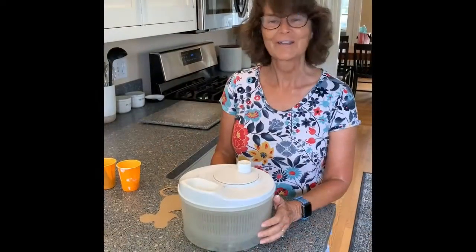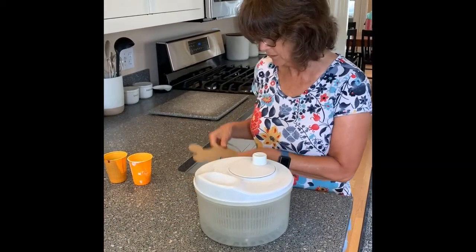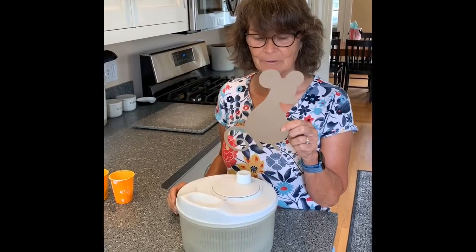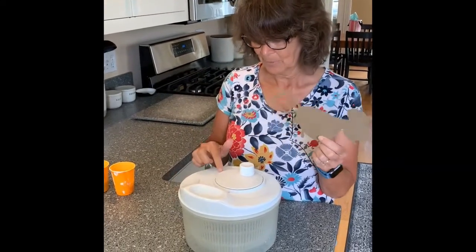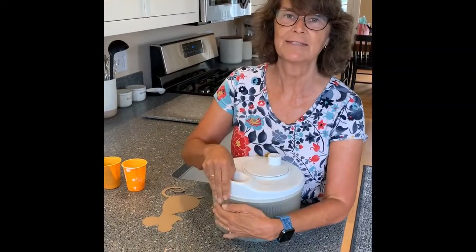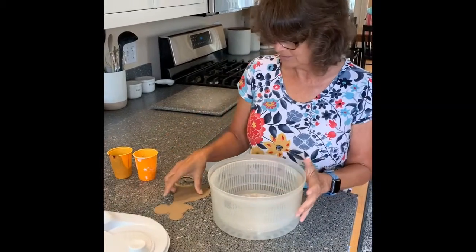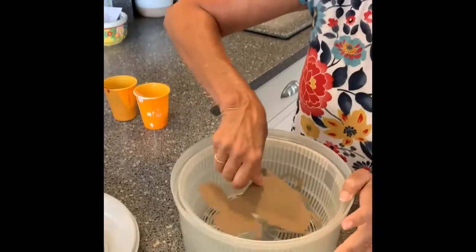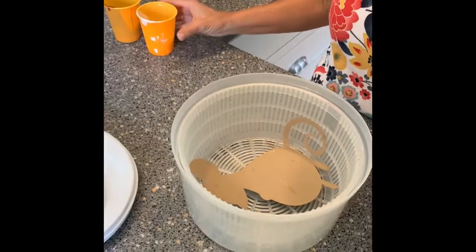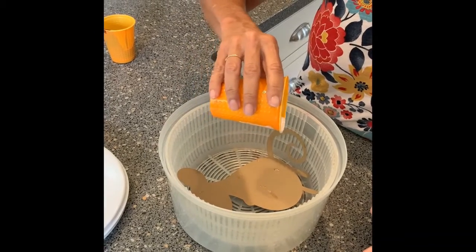Now let's go do some art. For today's art, we're going to do our own Honka Monka or Tom Thumb. You have a mouse cut out, and we're going to put them inside of a salad spinner. Don't be afraid to use a salad spinner because this paint washes off. I'm going to remove the lid and put my mouse taped inside.